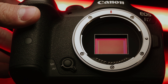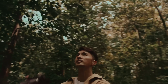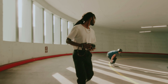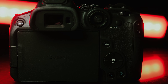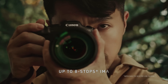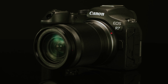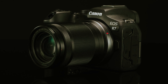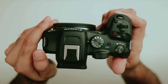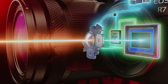The robust in-body image stabilization offers up to 8 stops of compensation, enhancing your handheld shooting experience even in challenging conditions. While low-light performance may not completely match Canon's full-frame models, the R7 still delivers impressive versatility and value. It boasts two UHS-II card slots, an articulating touchscreen for dynamic shooting angles, and the capability to record uncropped 4K 60fps video. The comfortable grip and intuitive control layout make shooting with the R7 a pleasure.